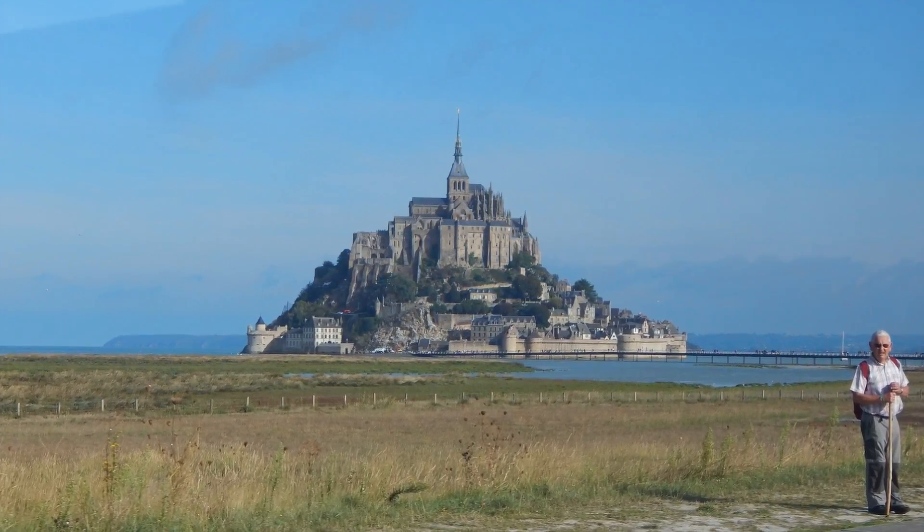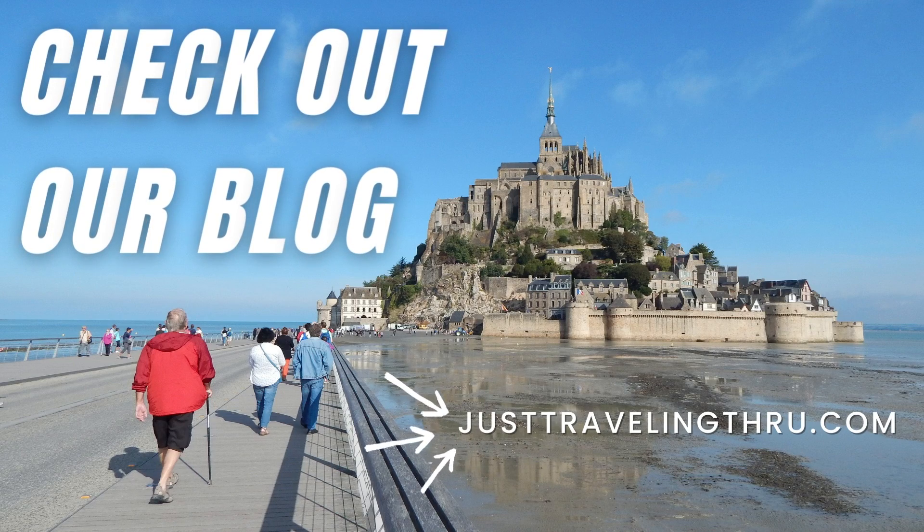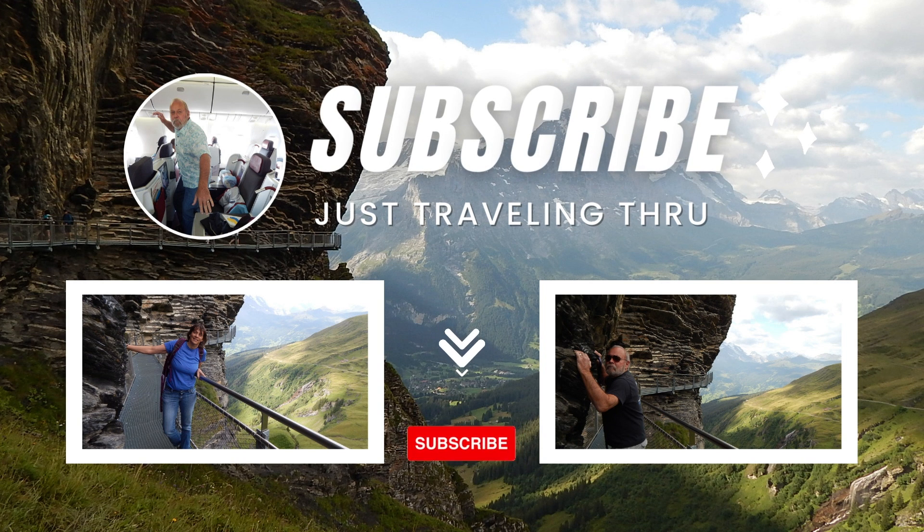On our website, we have more detail about our visit to Mont Saint-Michel along with places to eat and more ways to learn about the island. There are quite a few links to other sites for history. Have fun.